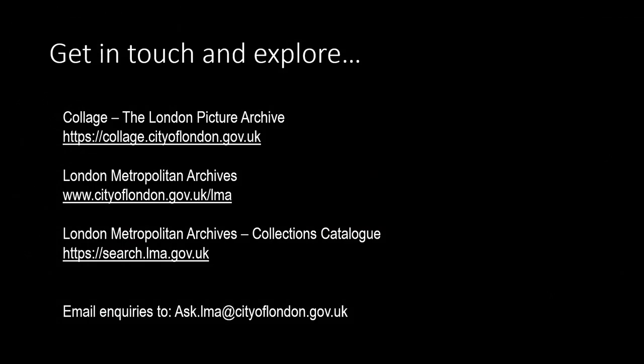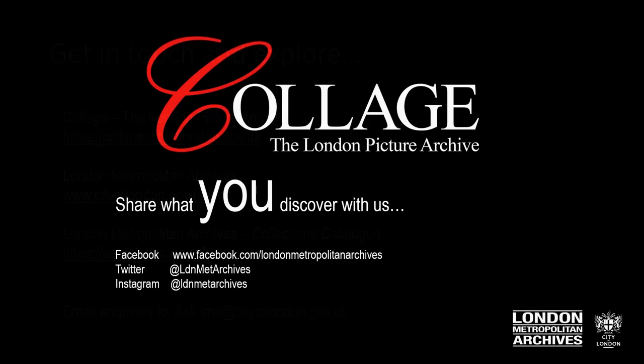We hope you have enjoyed this insight into the London of our 19th century ancestors. You can contact us in a number of ways by email or the other links shown here. Please do share what you discover via our social media channels.